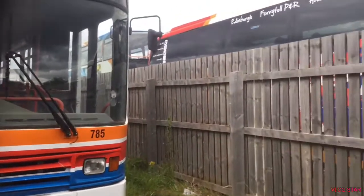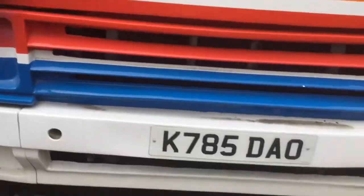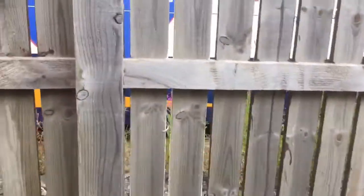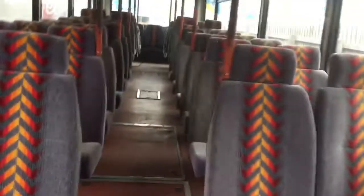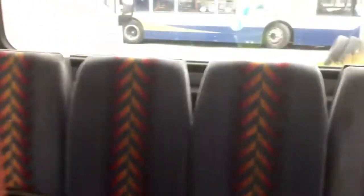So here we've got a Volvo B10M, fleet number 785, K785D80. I know I do a lot of tours in this one bus, but how can I not — it's such a beautiful bus. A Volvo B10M, Stagecoach in Kent I'm pretty sure, lovely lovely bus. There's a beast of an engine normally.